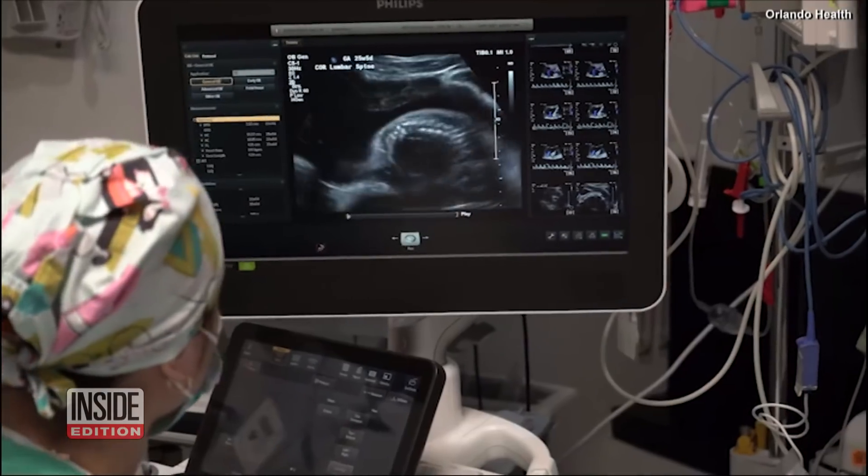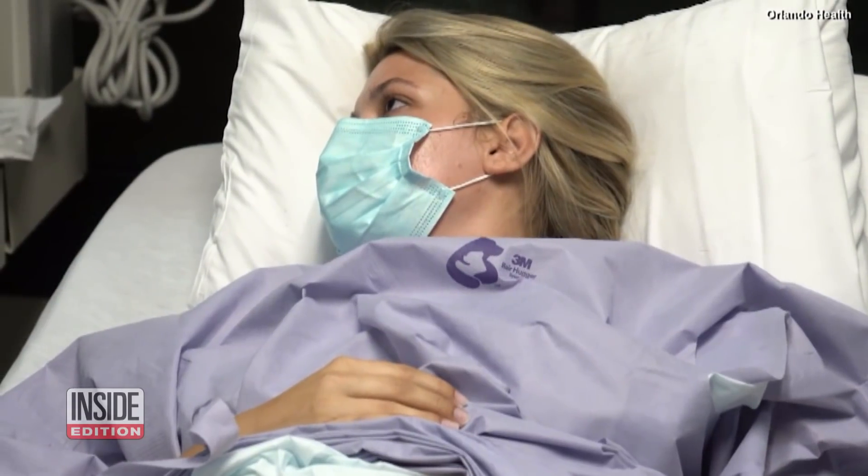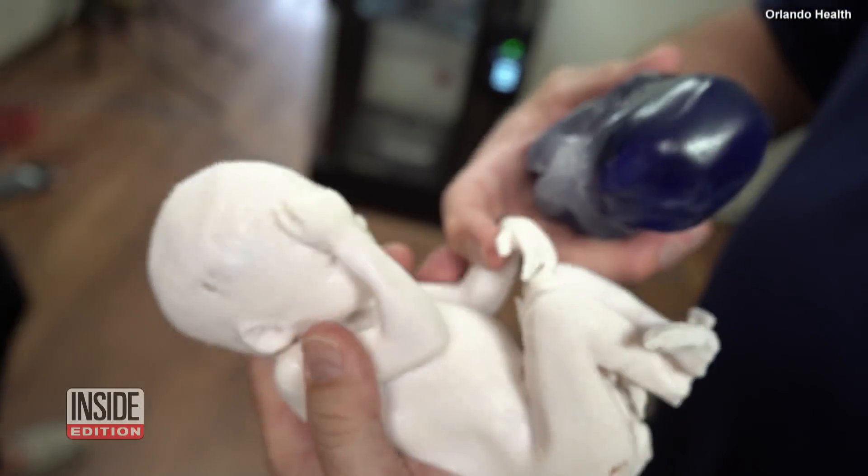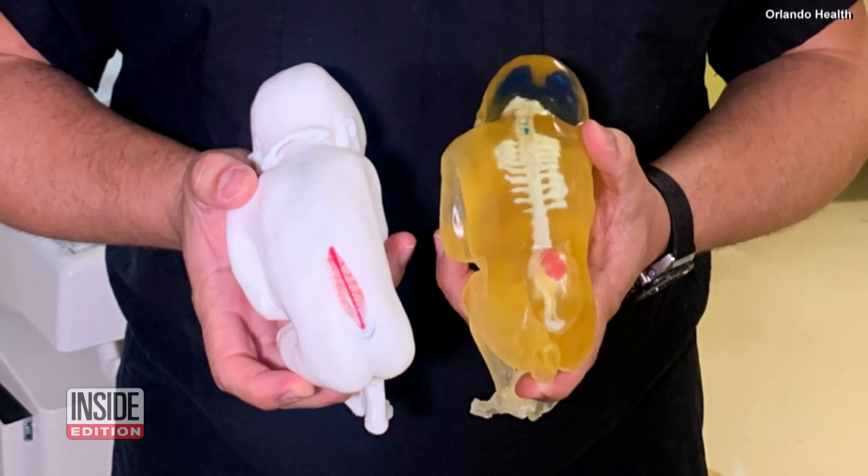Jocelyn Rodriguez hasn't given birth yet, but she already knows what it will be like to hold her daughter, thanks to new 3D printing technology. To visually see it and actually get to hold it was just very like, oh my gosh, is this happening? It was pretty crazy.